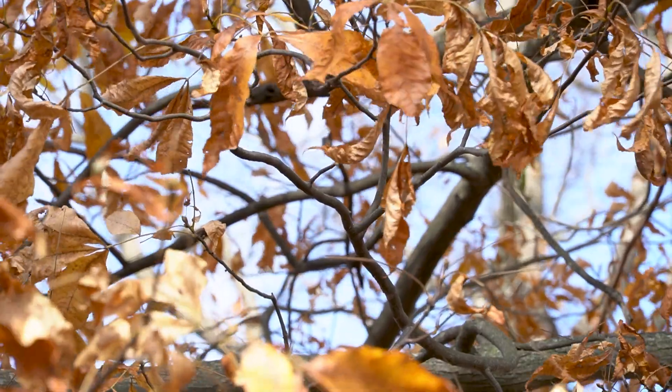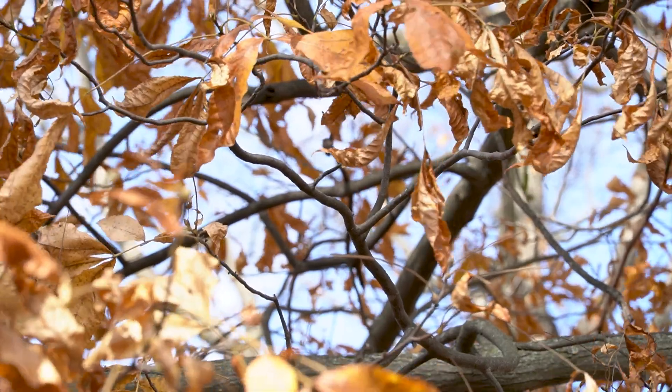I can tell you from someone who's climbed a fair share of hickories to prune them that they are a tough tree, and even the smallest branch is just surprisingly wiry and stubborn.